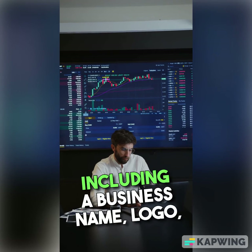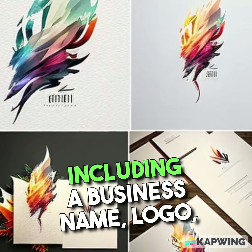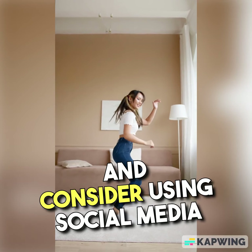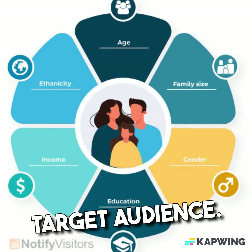Build your brand. Create a brand identity, including a business name, logo, and website. Your online presence is crucial in today's digital age. Ensure your website is user-friendly, and consider using social media platforms to reach your target audience.